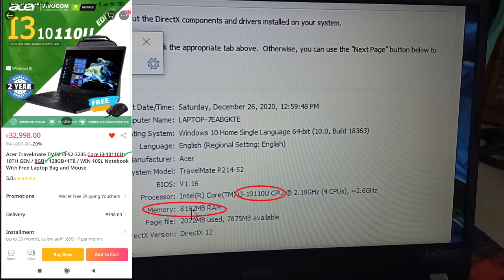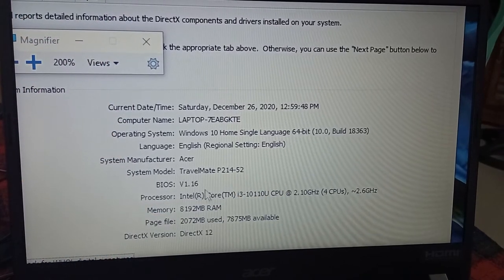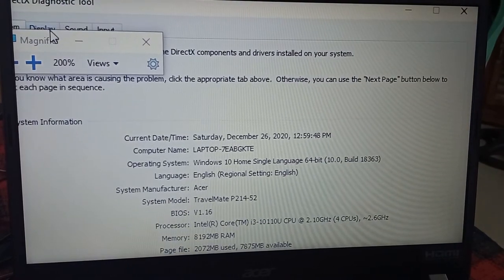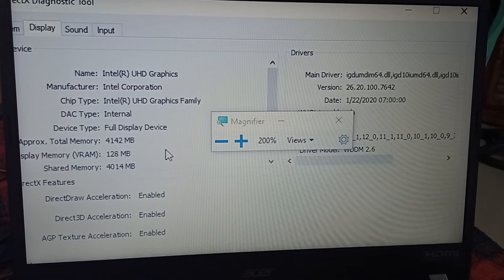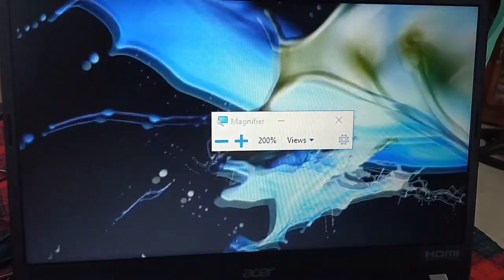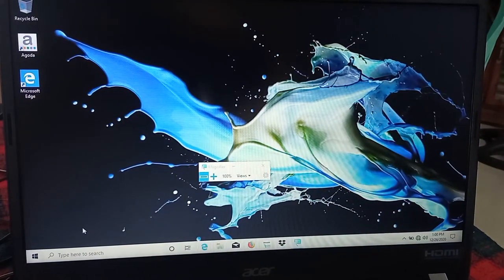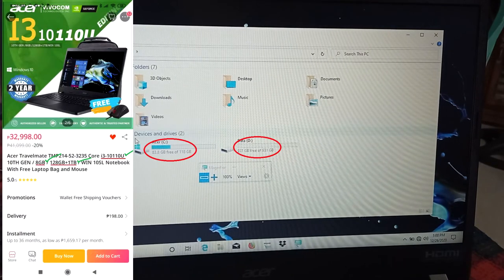As for specs, it has an i3 10th Gen CPU and 8GB of RAM. For storage, it has 128GB and 1GB.